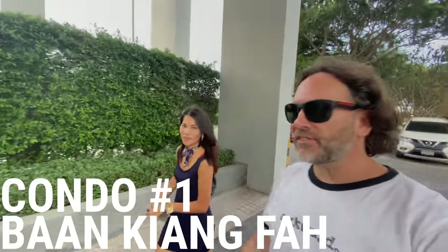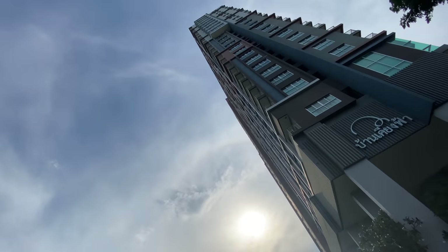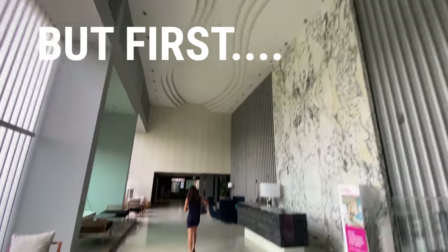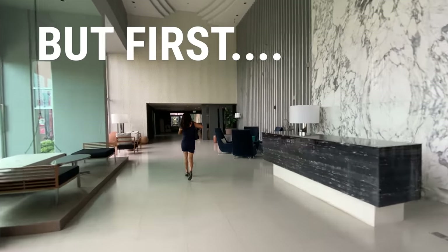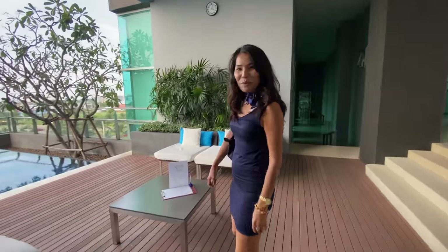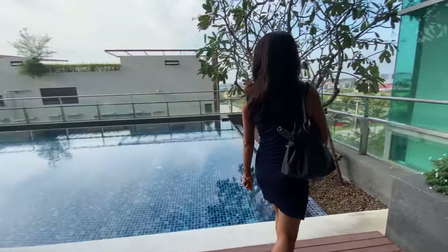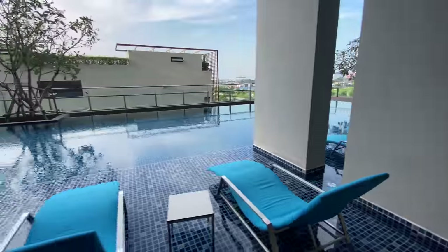The first building we're looking at is called Ban Kiang Fa Condo, and the unit we're looking at is on the top floor. Top floors are usually more expensive, as we learned from previous videos, but when we get up there, you're going to be surprised at the price of this one. The pool and facilities here are really modern and nice, especially considering the budget.